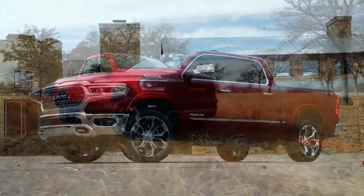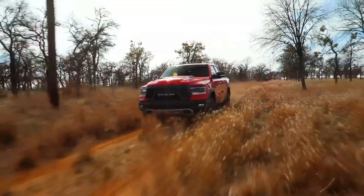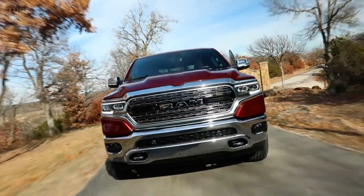When you look at the Limited and the Rebel, we call them the Beauty and the Beast. Thinking about the new aesthetic for the new RAM — it's brutish, but at the same time it's beautiful. So we kind of came up with the word 'brutiful.'